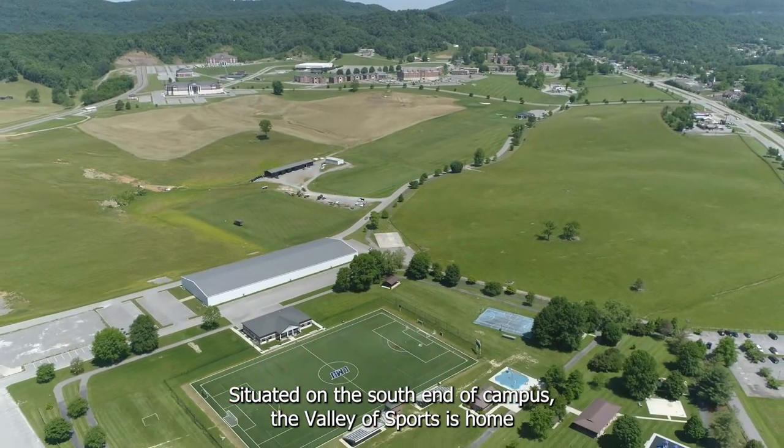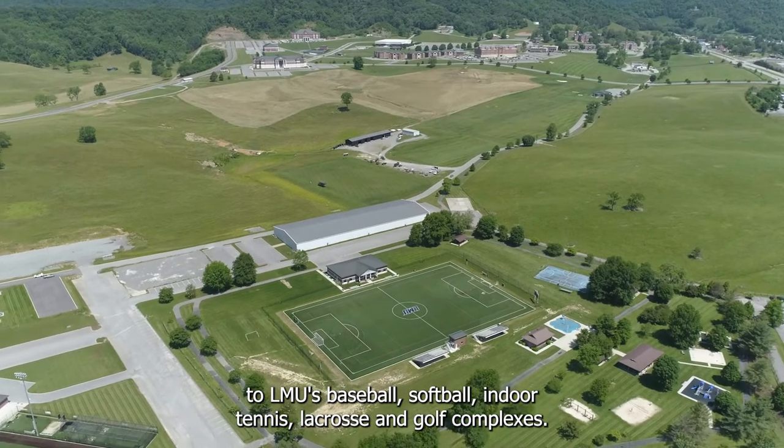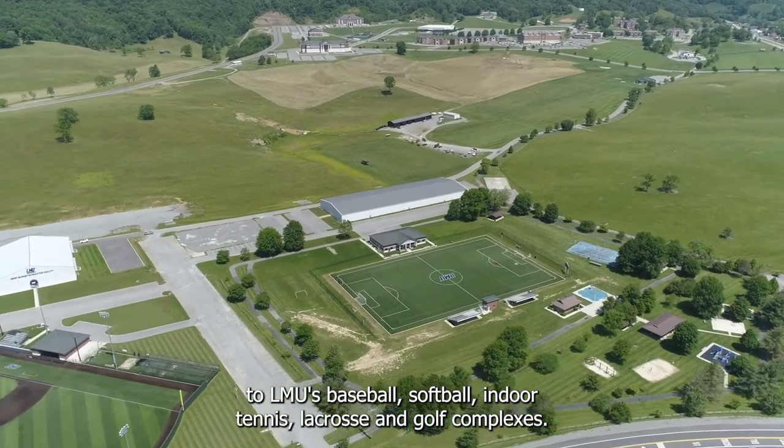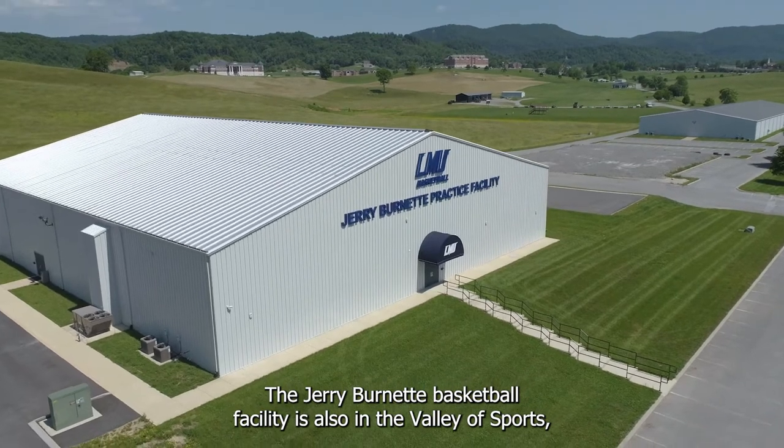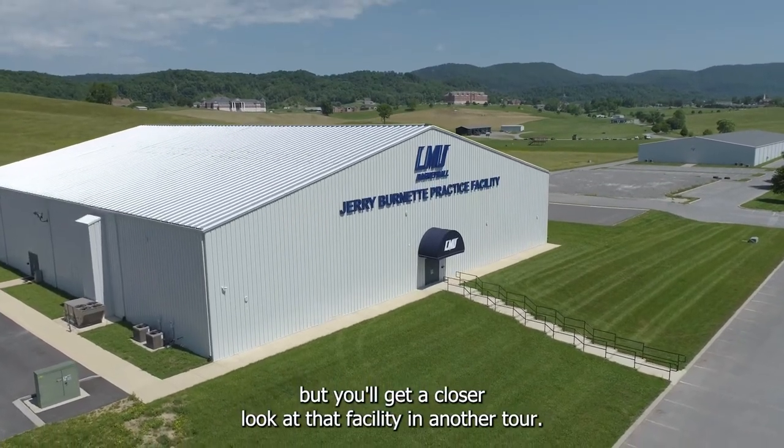Situated on the south end of campus, the Valley of Sports is home to LMU's baseball, softball, indoor tennis, lacrosse, and golf complexes. The Jerry Burnett basketball facility is also in the Valley of Sports, but you'll get a closer look at that facility in another tour.